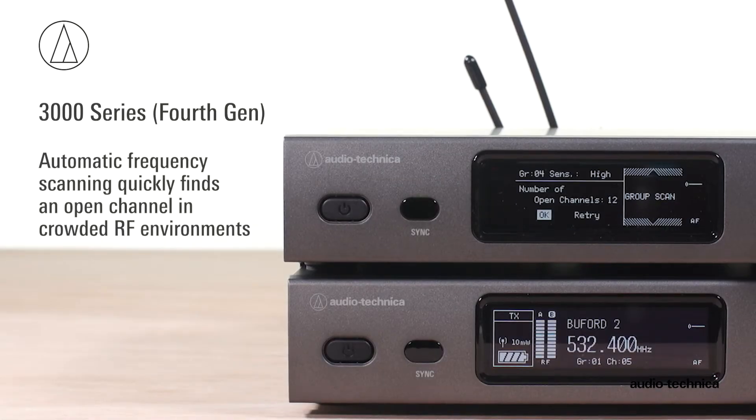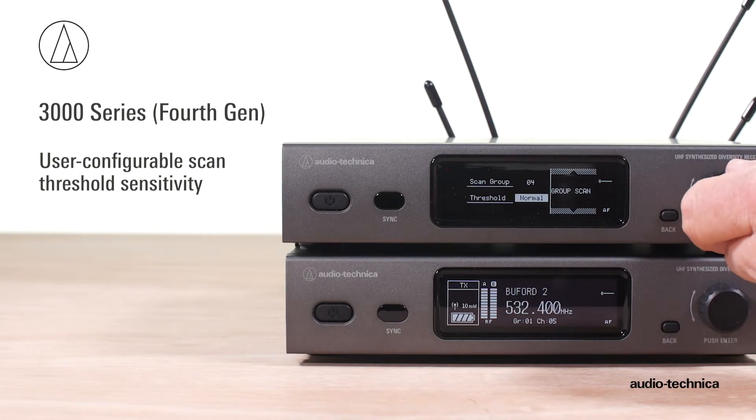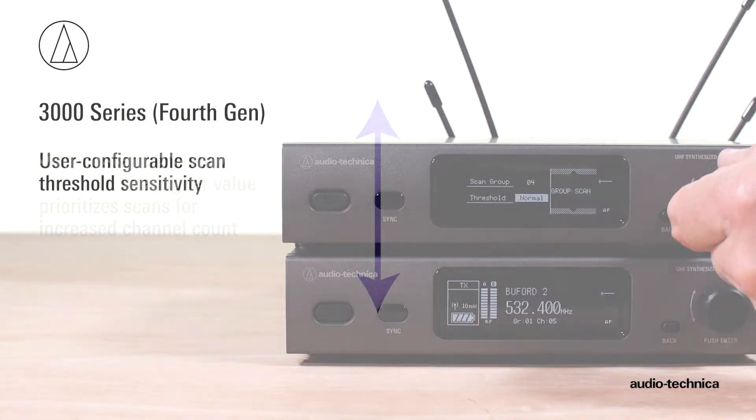Pre-coordinated scan groups make frequency selection easy in multi-channel wireless installations. Using the scan function sensitivity setting, users configure the scan threshold based on their needs.